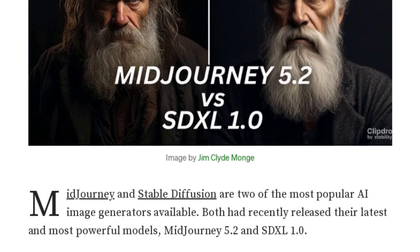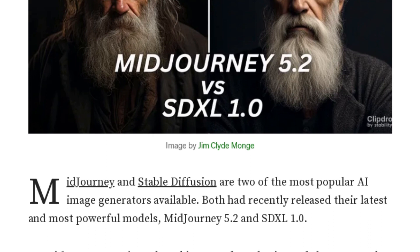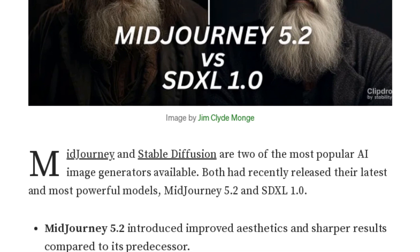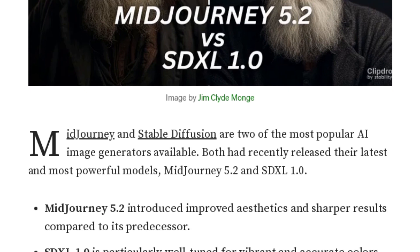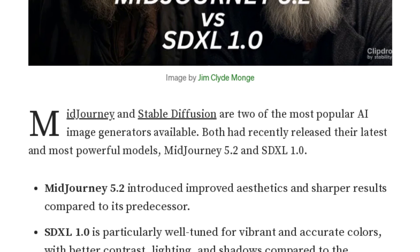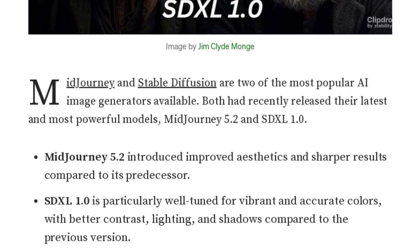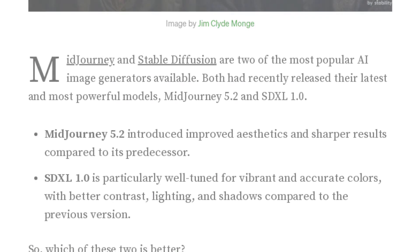That's a great point, Chris AI. And speaking of images, which tool would you say is better for those who prefer a more abstract and dreamlike style? Based on the author's comparison, SDXL tends to generate more abstract and dreamlike images, with fluid and organic shapes and vivid colors. But again, it's all about personal preference. I encourage our listeners to check out the full article and decide for themselves. Whether you're an AI enthusiast or an aspiring digital artist, this article is a must-read. And remember, whether it's MidJourney or SDXL, it's all about what sparks your creativity. Art is subjective, and the same goes for AI-generated art. So go ahead and explore these tools, and let your creativity run wild.